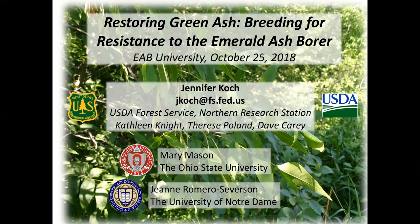Thank you to EAB University for inviting me to give this presentation. I'm excited to share our work on using a genetics approach to restoring green ash by breeding for resistance to the emerald ash borer. Before I get into anything too far, I want to point out that this work is very labor-intensive and takes a whole network of people. I want to acknowledge my collaborators within the Forest Service: Kathleen Knight, Therese Poland, and Dave Carey, as well as external collaborators Mary Mason at The Ohio State University and Jean Romero Severson at the University of Notre Dame.